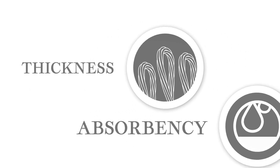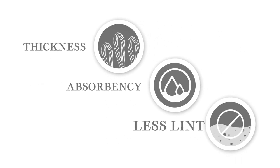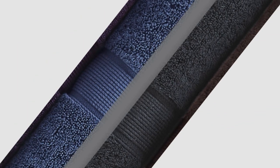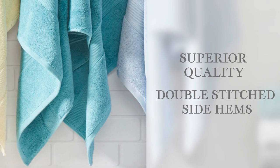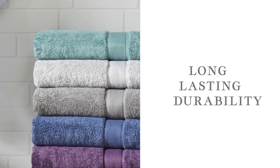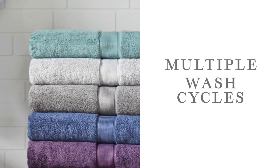Each towel uses a double ply loop construction to increase thickness, absorbency, and ensure less lint. Our stylish towels showcase their superior quality with double-stitched side hems that provide long-lasting durability even after multiple wash cycles.